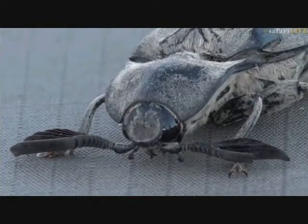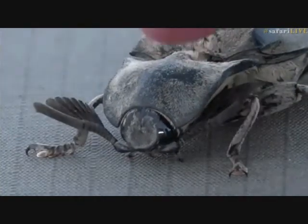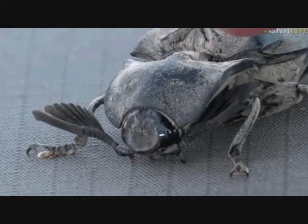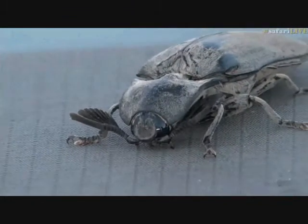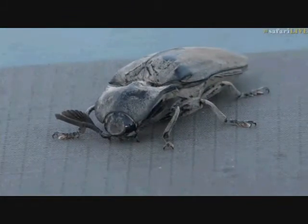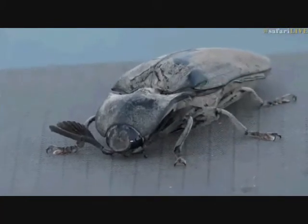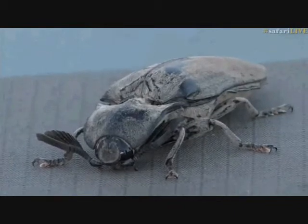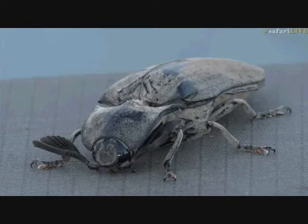Maybe try and get a selfie - bug reflection! Have a look at this very hard shell at the top here - I'm not going to touch him, but that shell obviously protects the head quite a lot. Definitely going to try and look up exactly what this is - I've got a few insect books back at the lodge.